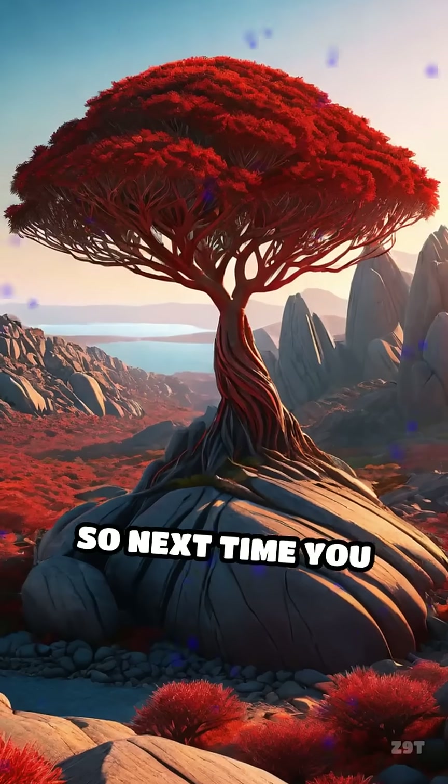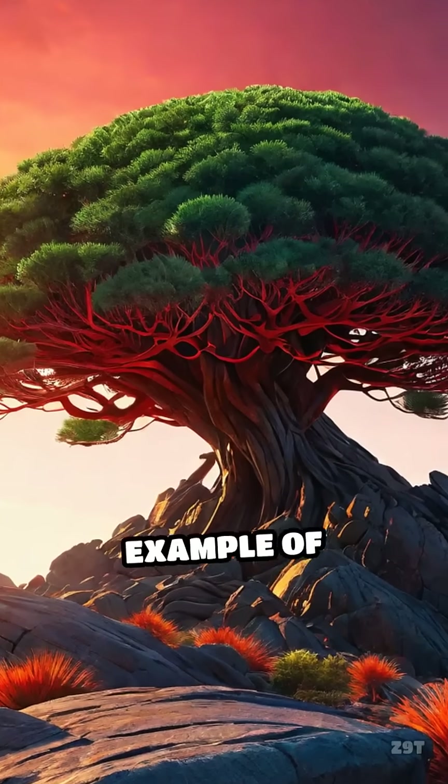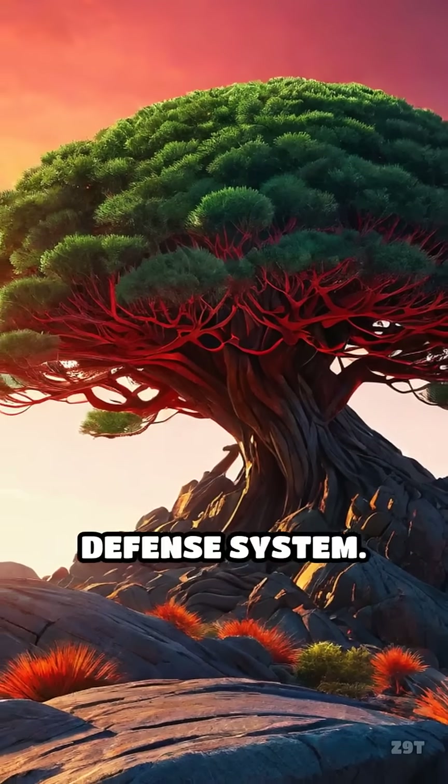So next time you hear about trees that bleed, remember it's not a myth, but a remarkable example of nature's own defense system.